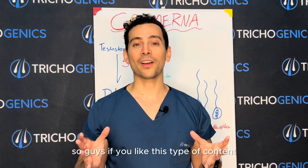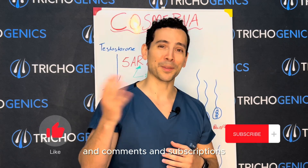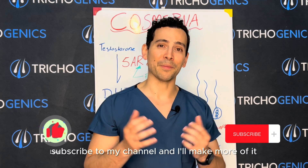If you like this type of content, it really takes me a long time to make, so it really encourages me when I see likes, comments, and subscriptions. If you do enjoy it, just hit the like button and subscribe to my channel, and I'll make more of it.